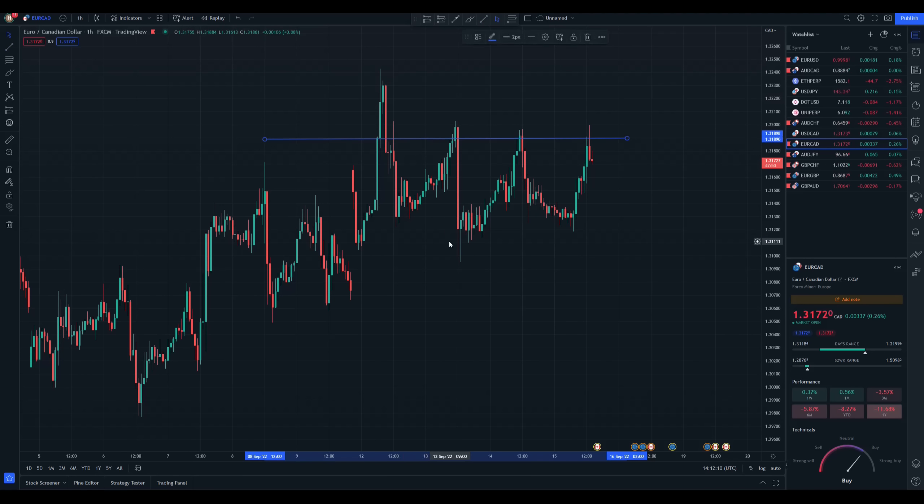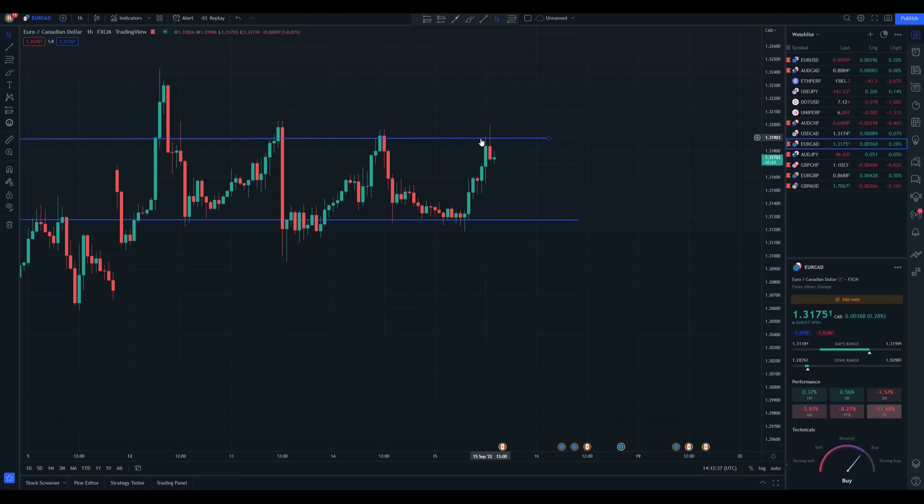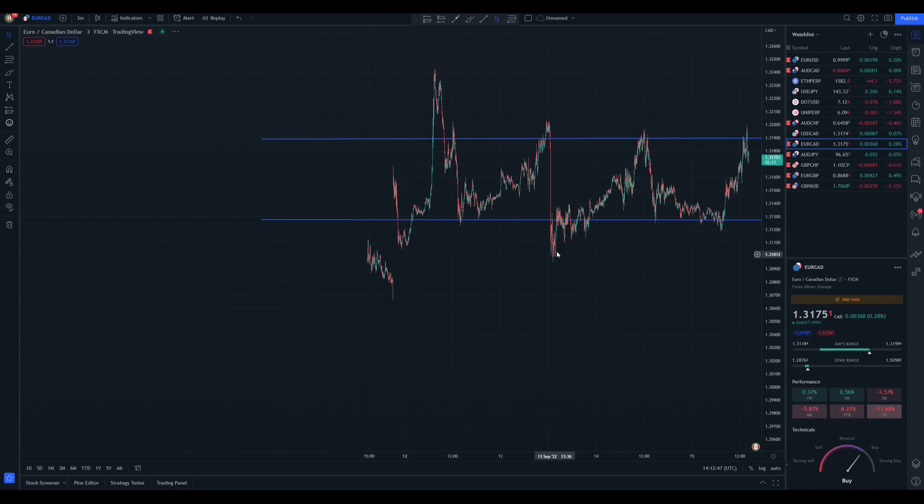When you look at the chart you can immediately see which are your key points and where you can enter. We do this one and move it up because the price was stopped around here. We move it up, and we actually hit this one as well — absolutely beautiful. On the one-hour chart we had the price retest this resistance level, got rejected, and a price reversal is probably going to happen.